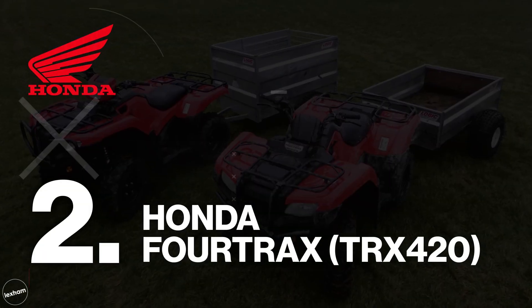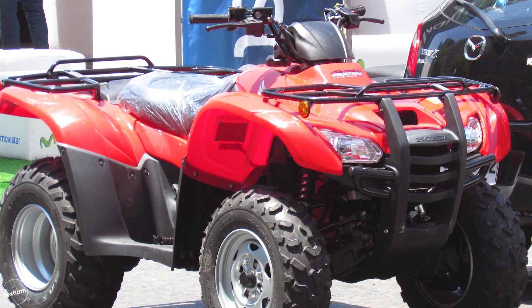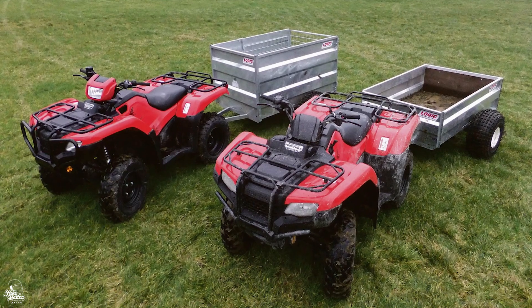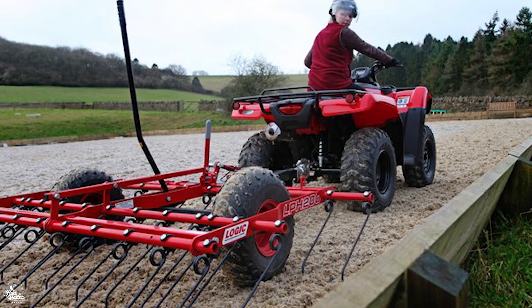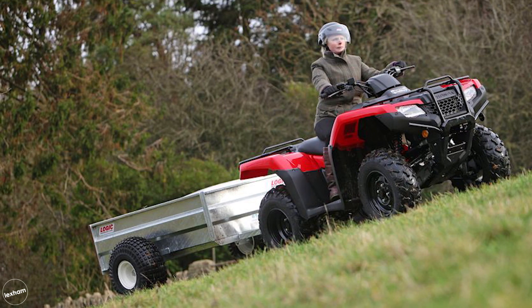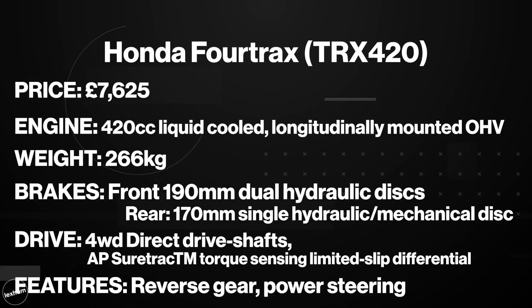At number two, the Honda Fourtrax or TRX420. Updated in 2020, this is a mid-sized quad all about all-round performance, power and efficiency. Whilst it's often the quad of choice for farming, forestry or agricultural use, the Fourtrax is more than adept for use on road. The 420cc liquid-cooled engine is longitudinally mounted — as opposed to at a right angle to the driveshaft — so it can put more power down with fewer parts. Reverse gear and power steering make it the tool of choice for a road-legal workforce, and it'll cost you around £7,625 new.